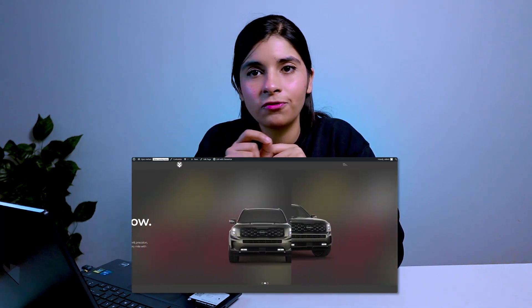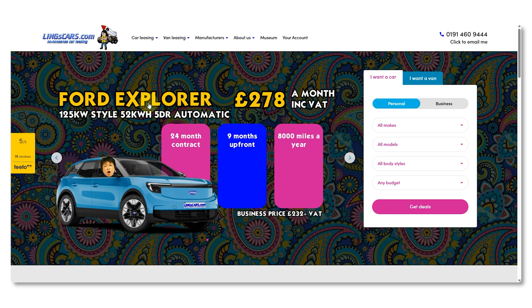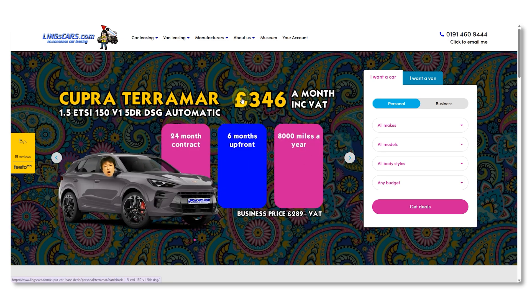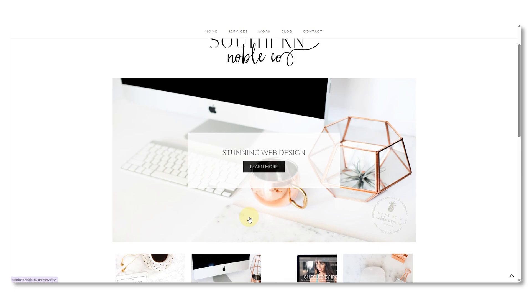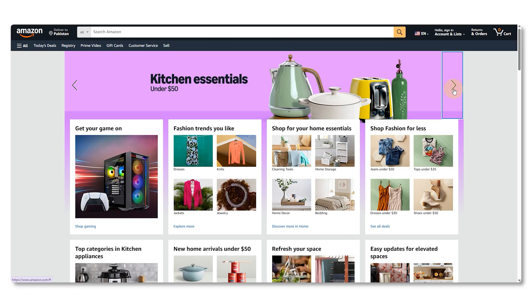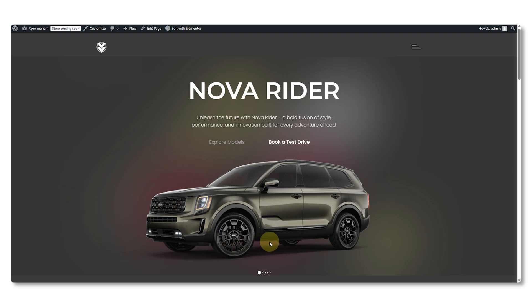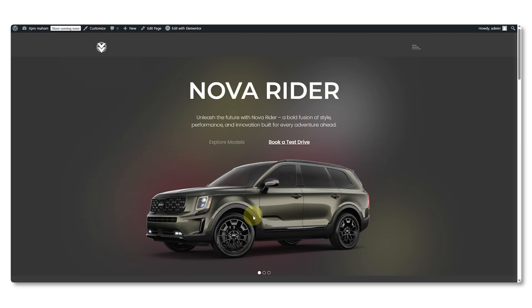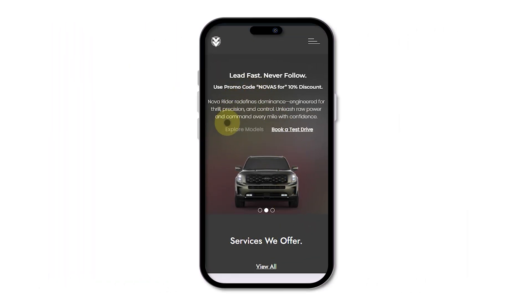Last but not least: number six is the hero slider — that big sliding section at the top of your home page. You may have heard hero sliders are bad for UX, and that can be true if every slide is fighting for attention with big headlines or content that feels more like decoration than something useful. But used the right way, hero sliders can be your money maker — showcasing two or three services, highlighting key promos, or sliding through a product's main features, pacing the message clearly.